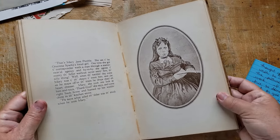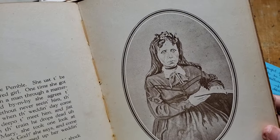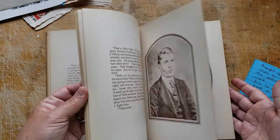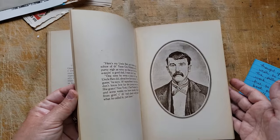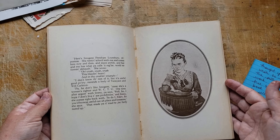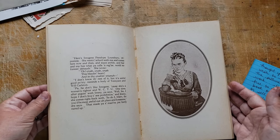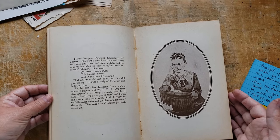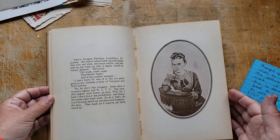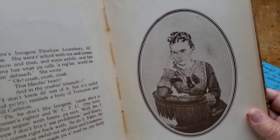Oh, isn't she lovely? Mary Jane Pemple, my goodness. And some of them do look like that. Imogene Penelope Lounsbury — a poetess. 'Crush, crush this bleeding heart. And in my crushing triumph.' Quite a poetess, Penelope.